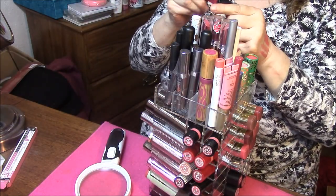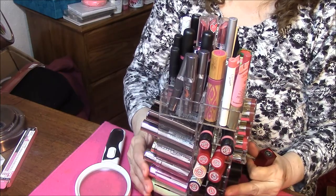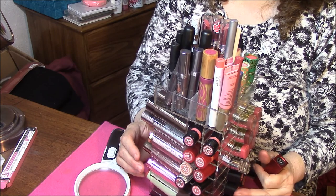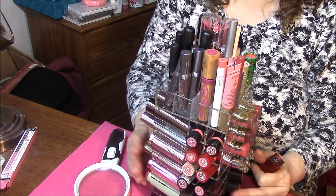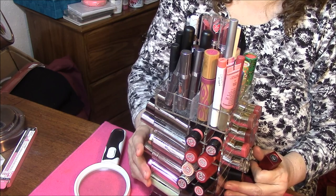That is all of my Tower Lipsticks. I hope you enjoyed this series, and if you like this kind of stuff, please give me a Like and I will do more. Thank you so much, and I'll see you very soon. Bye-bye.